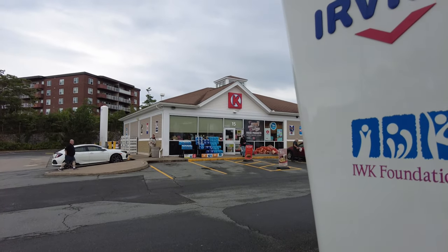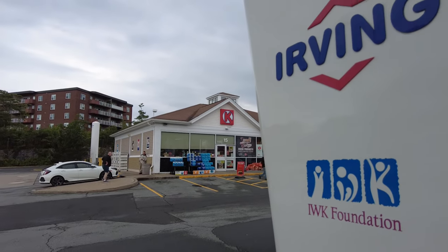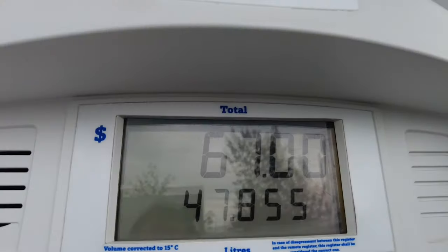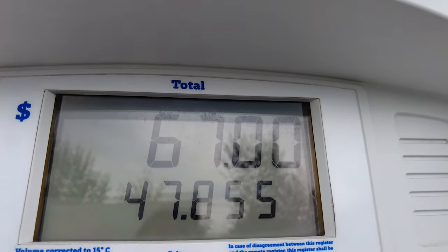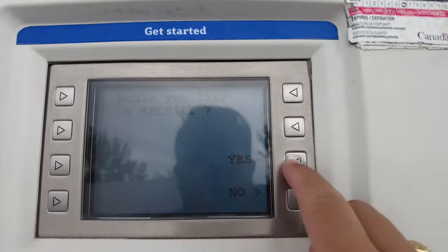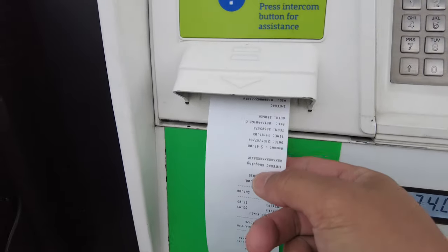So ito yung tindahan — you can pay there. Ito yung gasoline station Irving. So ito yung full tank nang sasakyan ko mga kap — one line na lang ang gasoline ko kanina. Tatanungin ka: kailangan ba ng resibo? Yes or no. Yes, and then it will print the receipt here.